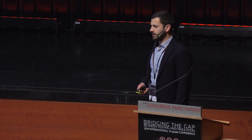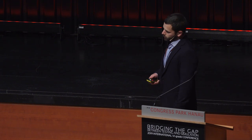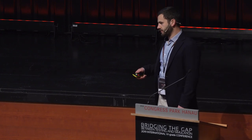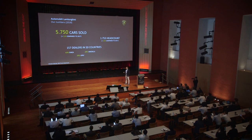Two years have passed since Lamborghini presented at the VI-Grade conference, so I would like to give you some numbers about our company today. These are some figures from 2018 compared to 2017. We are a small company, but we had a huge increase in cars sold — like 51 percent increase. We had a substantial increase in employees, which also led to doubling the surface of our factory, and we increased the number of dealers worldwide significantly. This is also thanks to the introduction of our third model: the so-called super sport utility vehicle, the Urus.